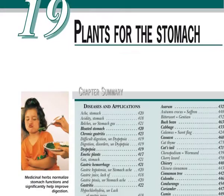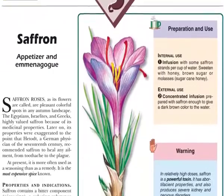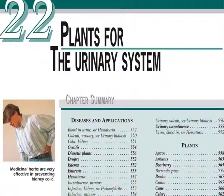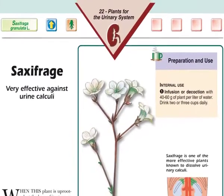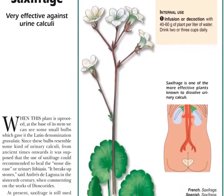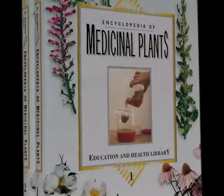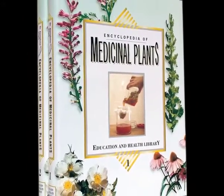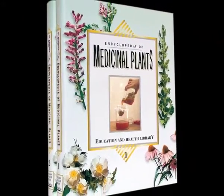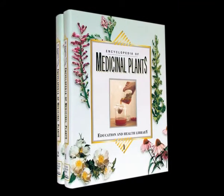Nature has given medicinal plants the strength and curative power that the human body needs. Medicinal plants are within our reach, and many of us can benefit from using these natural remedies correctly. This complete encyclopedia of medicinal plants opens the doors for us to become familiar with this information and shows us the way toward a longer and healthier life in which we can live in harmony with nature.